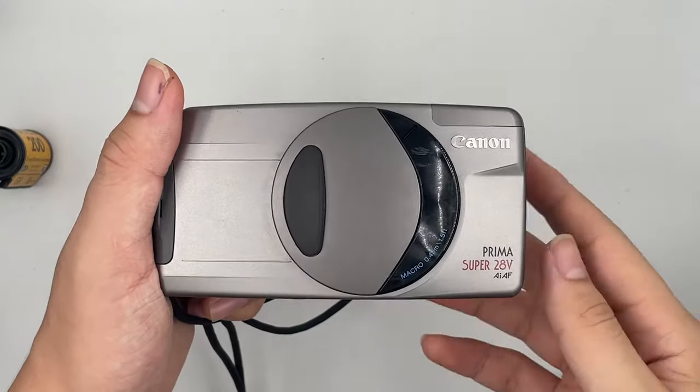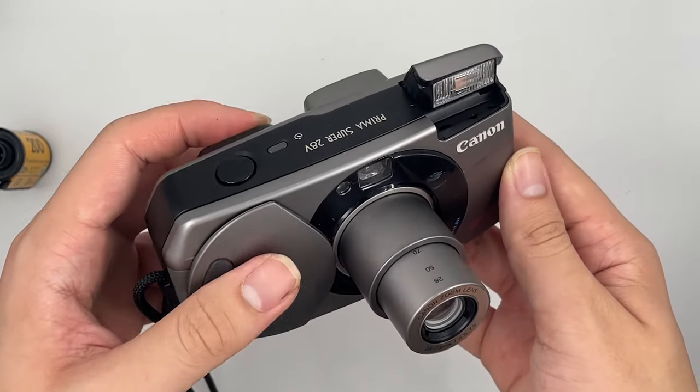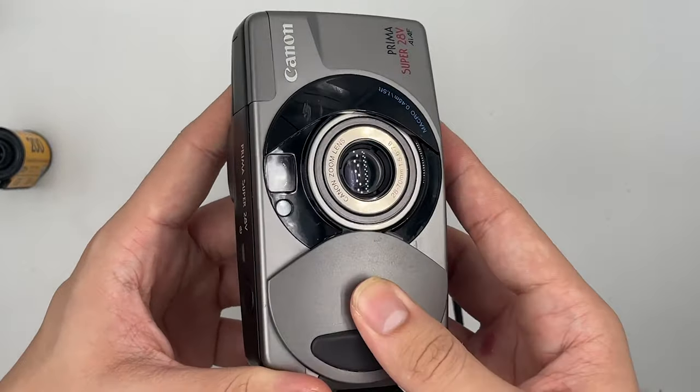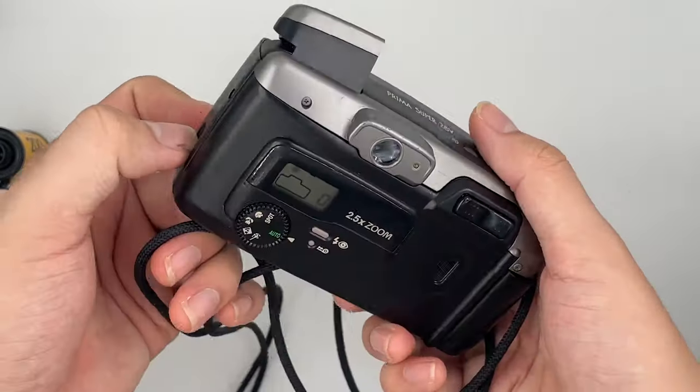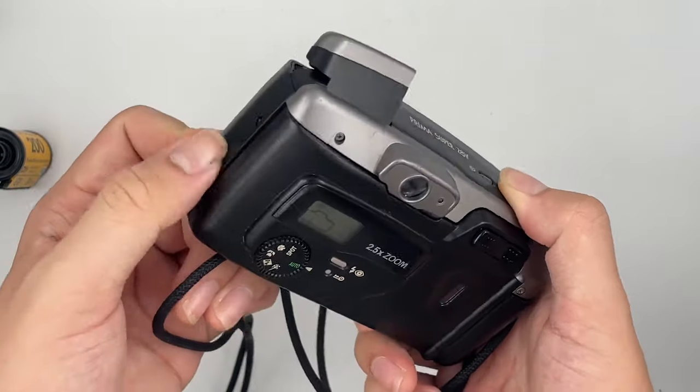Another Canon on the list is the Canon Prima Super 28. This is another plasticky 35mm point-and-shoot that aims to do just about anything and everything. It has a 28mm to 70mm variable aperture zoom lens, and there's a piece of glass on the front so small you'll wonder how it could possibly get enough light to cover a 35mm frame of film. This is a great starter film camera option, and contrasted with fixed-aperture cameras, I think one of these is a much better choice.